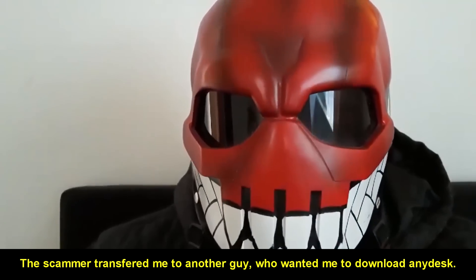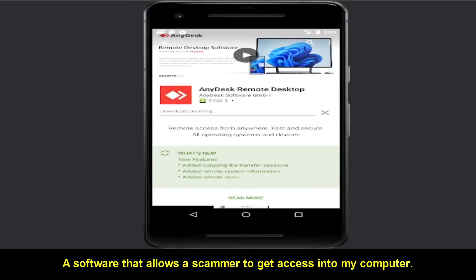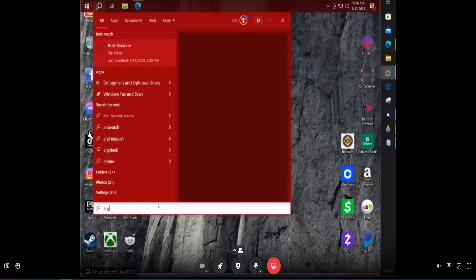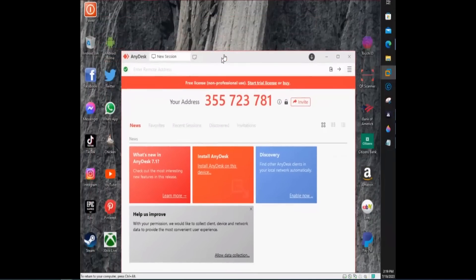The scammer transferred me to another guy who wanted me to download AnyDesk, a software that allows a scammer to get access into my computer. Tell me the numbers. It's right here. Your address is 355-723-781.